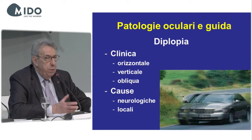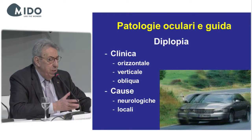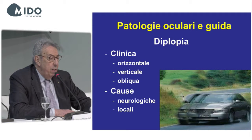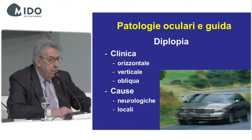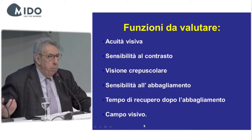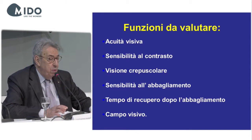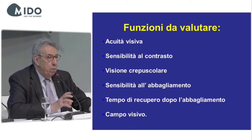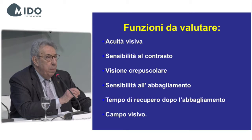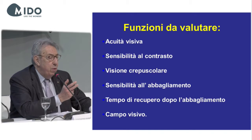One last element that interferes with driving is diplopia — seeing double. It can be horizontal, vertical, or oblique, and causes can be local, eye-related, or neurological. You can see how a subject with diplopia sees a car going in the opposite direction. The latest legislative rules state that in the evaluation of vision, you shouldn't simply assess central visual acuity, but should also assess contrast sensitivity, sensitivity to glare, time of recovery after glare, and visual field.